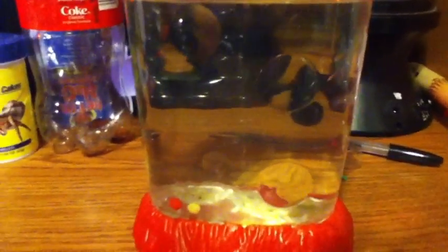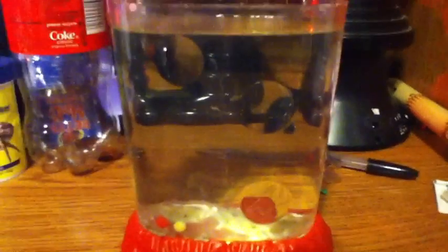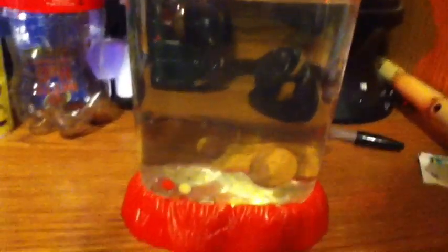Sea monkeys — haven't made a video clip about these guys in a while. They're doing fine; they've been eating pretty well and they've grown, as you can see.